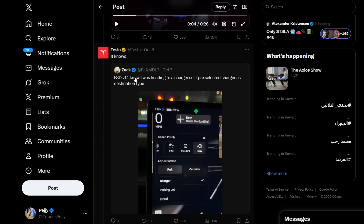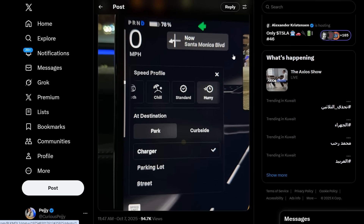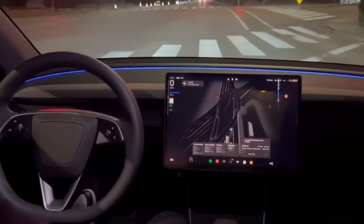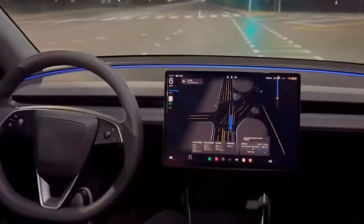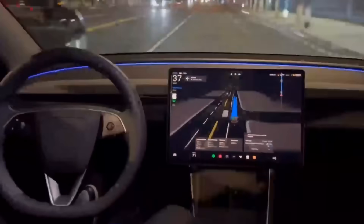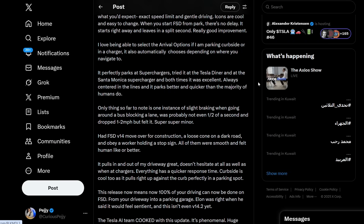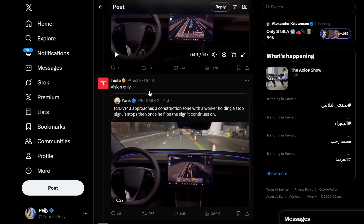Zach notes that FSD 14 knew he was heading to a charger and pre-scheduled the charger as a destination — which is described as 'almost sentient.' He also shares thoughts after 10 drives on FSD 14, noting it drives better than a human and could prevent many drunk-driving accidents.